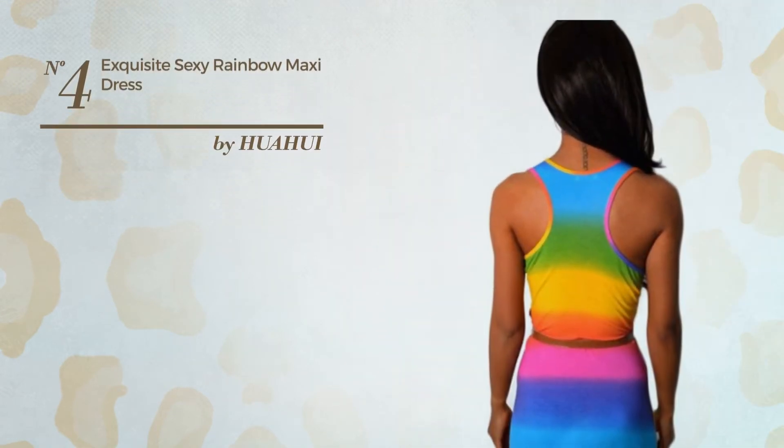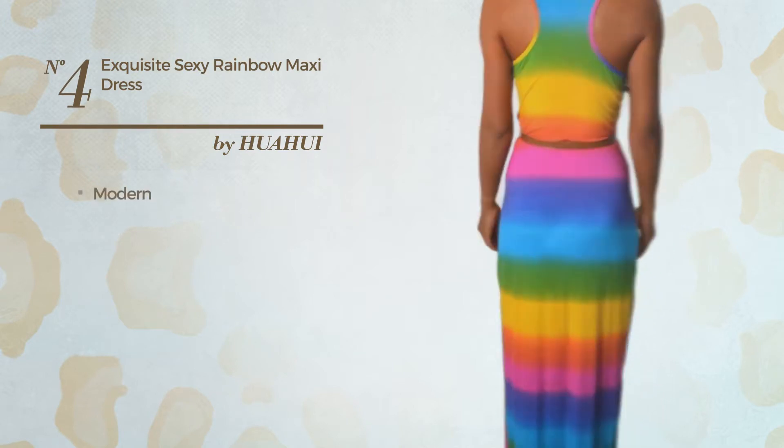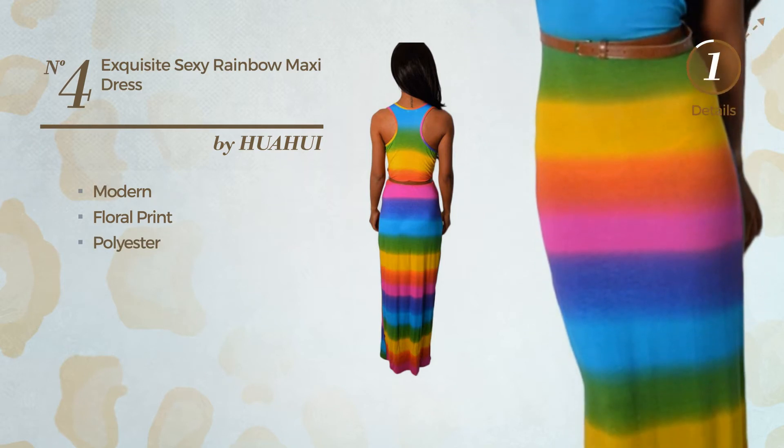Number 4: An All Casual Ankle Length Slim Fit Dress. Featuring a rainbow modern style with floral print, produced with comfortable polyester. Available solely in this color.